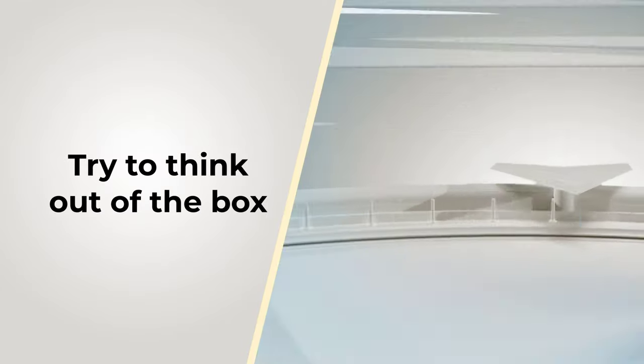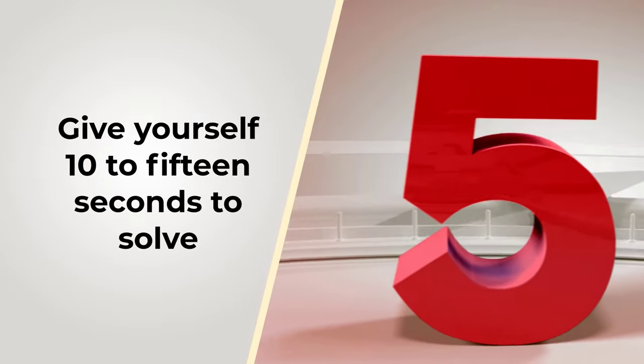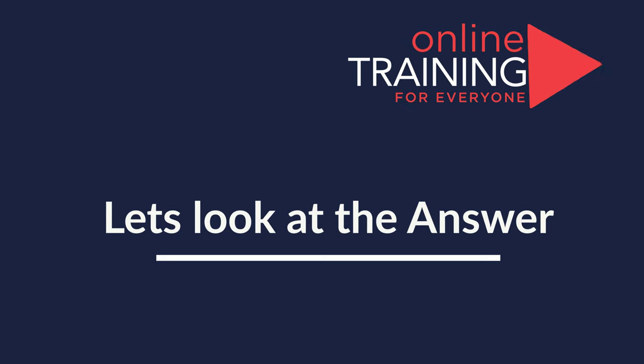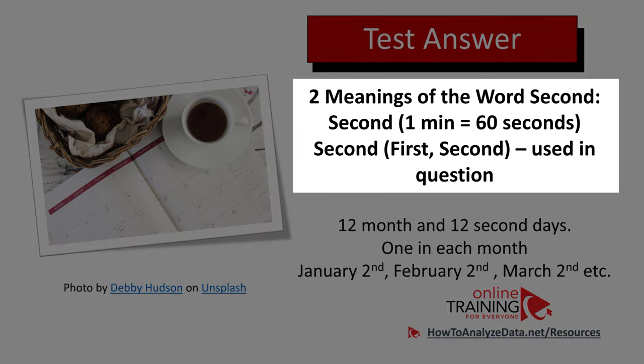Give yourself 10 to 15 seconds — this is as much time as you might get answering these types of questions in the test. Now let's continue and get to the correct solution together. Obviously, this is a tricky question, and it challenges your understanding of the word 'second.' There are two meanings of the word second: one is second, as in one minute has 60 seconds.